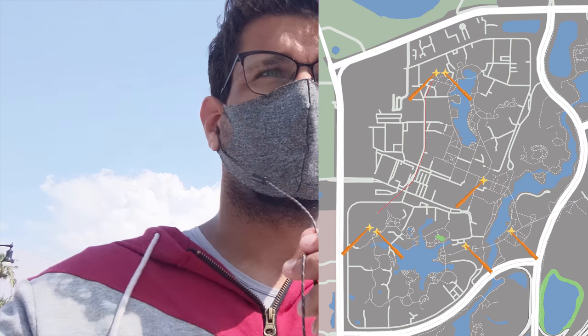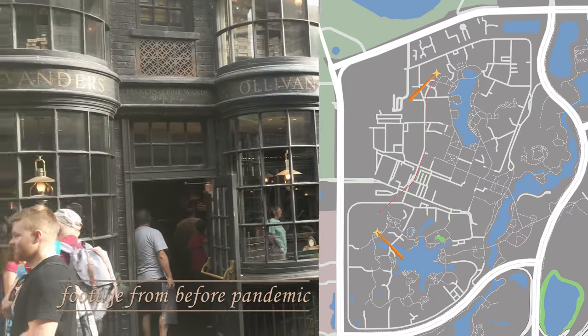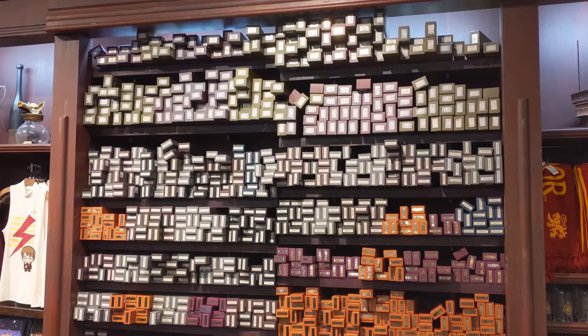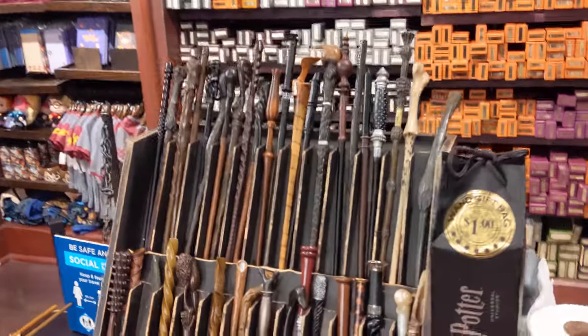Before you even get to the park, you want to decide what kind of interactive wand you want. Do you want a character wand — a replica of a character's wand from the movie — or do you want an Ollivander's wand? The character wands you can get at eight locations around Orlando, but the Ollivander's wands you can only get at Ollivander's. I'm going to talk about the difference between a character wand and an Ollivander's wand.